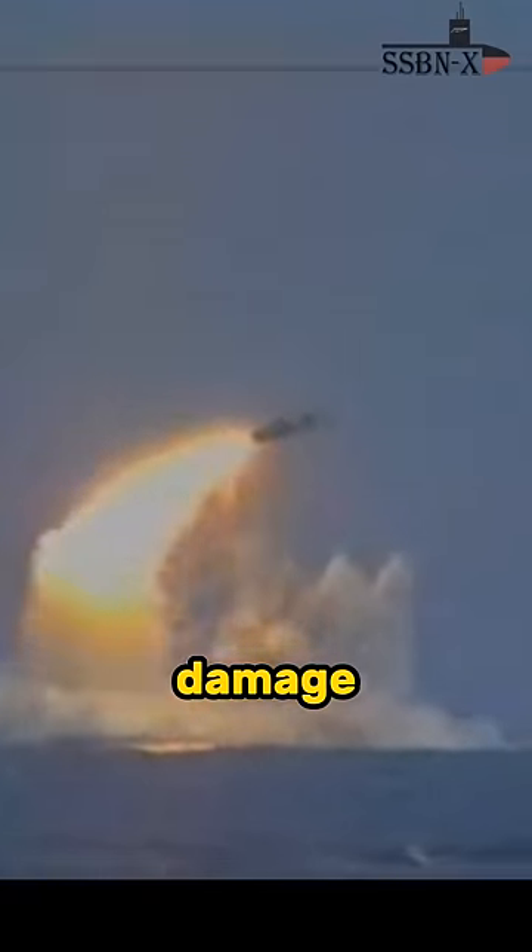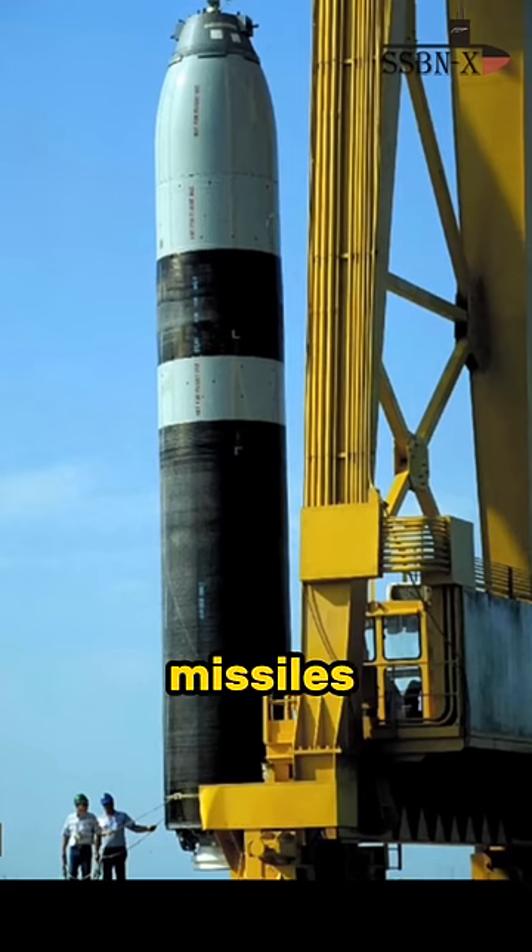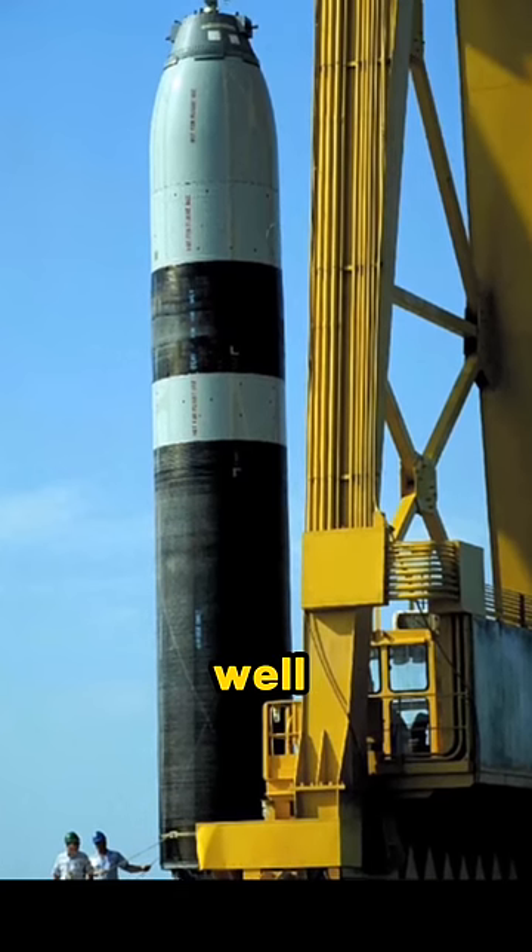To keep water from entering any parts inside the missile that could cause damage or instability, the Trident missiles are pressurized with nitrogen as well.